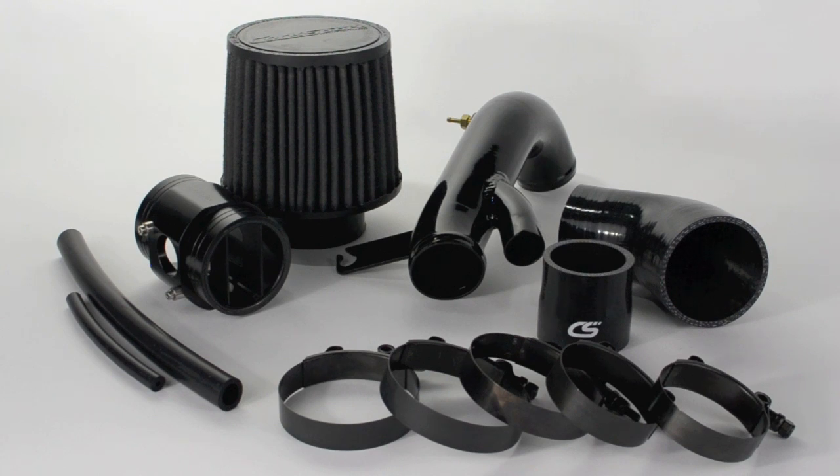Our most popular selling SRI kit, the Stage 2 Power Series Intake, provides immediate boost in power and torque, and in initial testing netted max gains of 25 foot-pounds of torque and plus 33 horsepower.